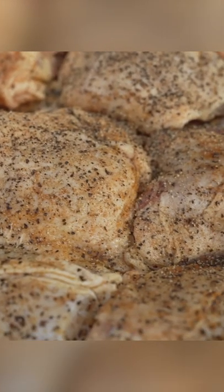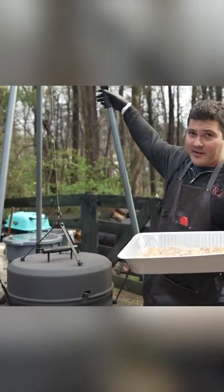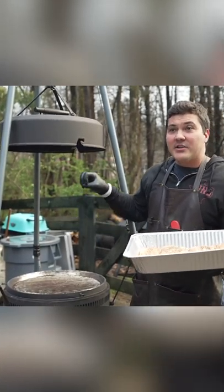Here we have some regular bone-in skin-on chicken thighs. Twist this and then we lift it up. Now we have our grate exposed and I'm going to go skin side down because I want the skin exposed to that direct heat to crisp it up.